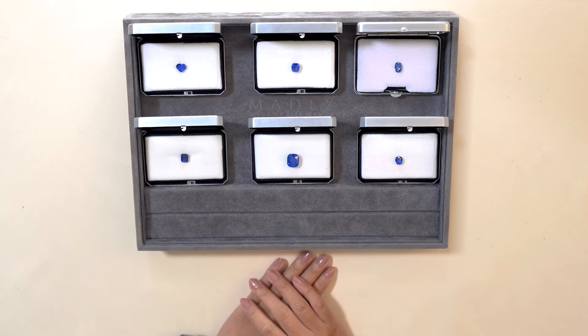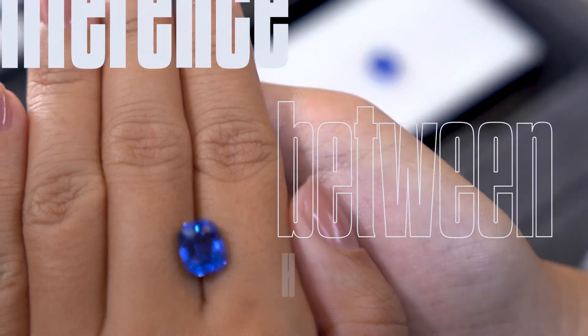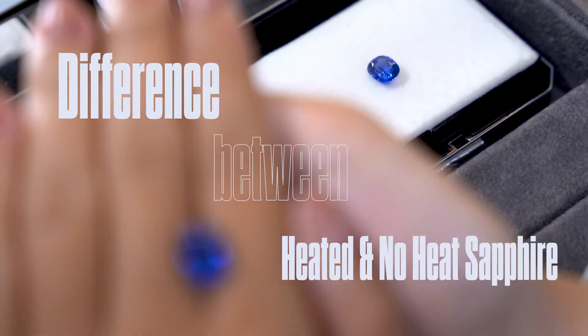Hey! Welcome back to the Madly YouTube channel. This is Maddy, and today I'm going to be checking out the differences between heat and no-heat sapphires.